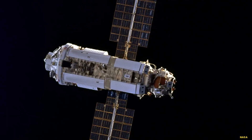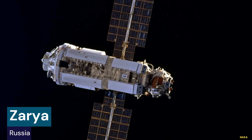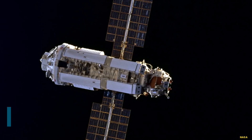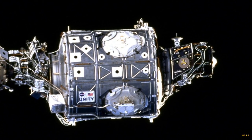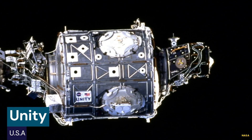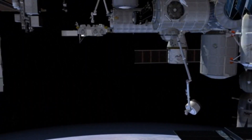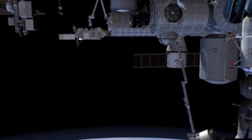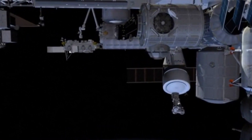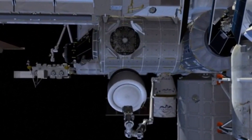This was the Russian Zarya module, providing orientation control, communications, electrical power, and propulsion. Weeks later, the US module Unity was attached to Zarya by the crew of the Space Shuttle Endeavour. Assembly then proceeded over the next decade, requiring over 40 individual flights by the space shuttles as well as Russian Proton and Soyuz rockets to deliver the necessary modules, trusses, and major components.